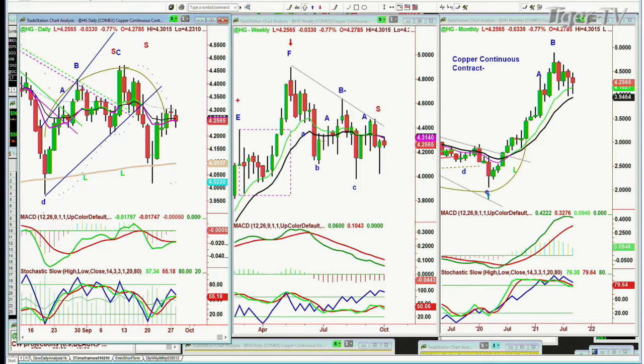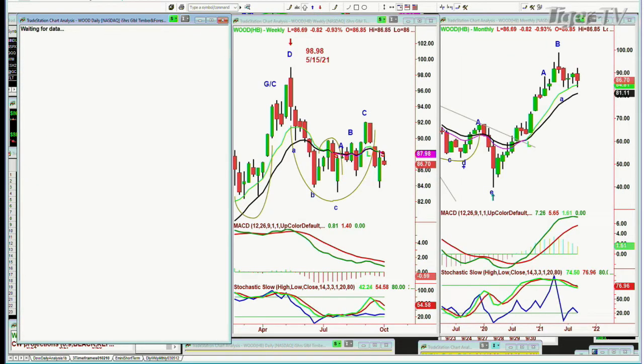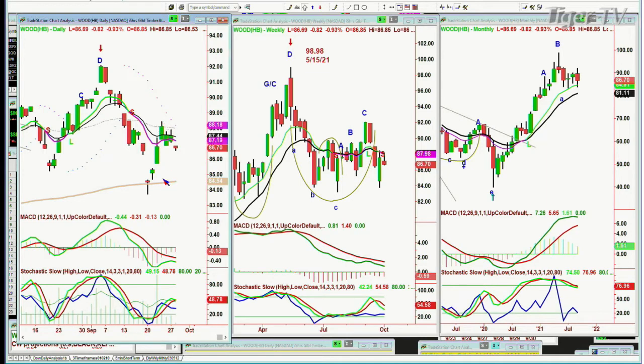High-grade copper is down 0.03 at 4.25, holding quite nicely but in the lower range. I like to put it together with WOOD, the iShares Timber and Forestry ETF — it's down 82 cents, with a peak A and could be an arch failure after peak D. In the Chapman Wave methodology, Ds can be very important. Look at this D at just over 92, where it plunged in September down to the 200-period moving average. The high in May was 98.98. WOOD is trading at 86.69, just a sideways consolidation in the lower range.